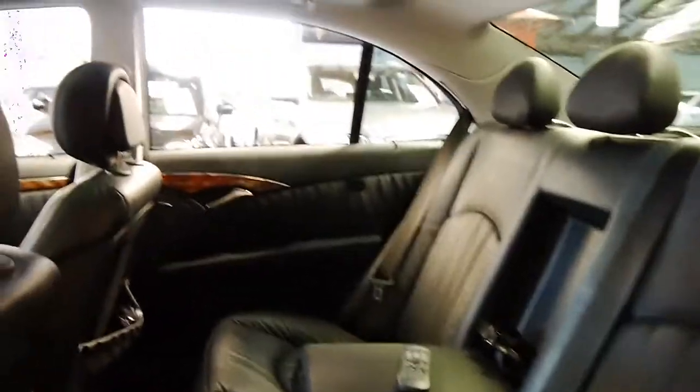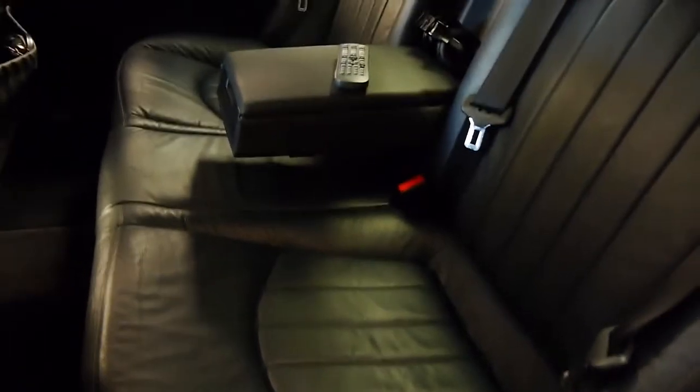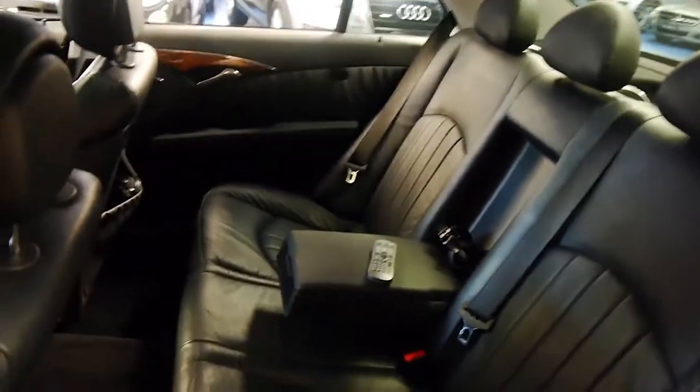This has been fitted with a rear seat entertainment unit — it's a DVD player with wireless headphones and a remote, so you can keep the kids quiet on long highway journeys, or if you're nipping down to the shops.